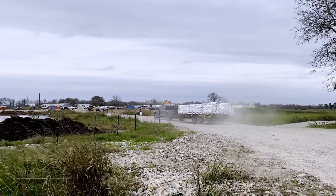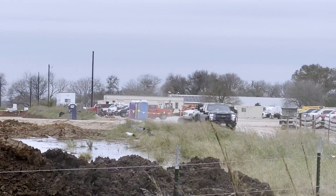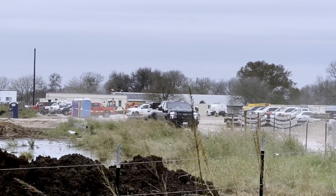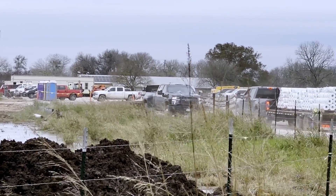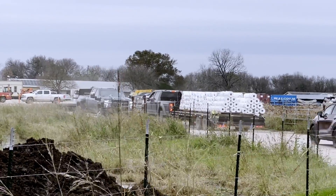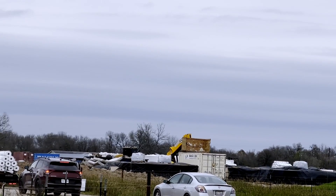I have no idea what those structures are for, but I thought maybe they'd give us a clue as to what the heck they're going to be doing here. I can see way off in the distance a Starlink dish, but that doesn't really mean anything. You guys, this is me doing an investigative report — how am I doing so far?